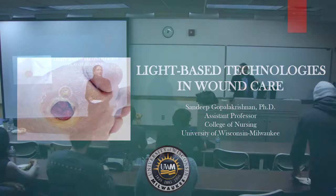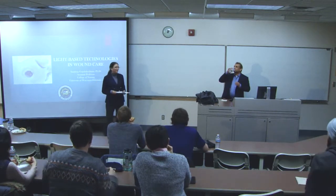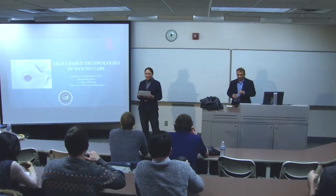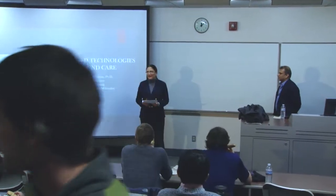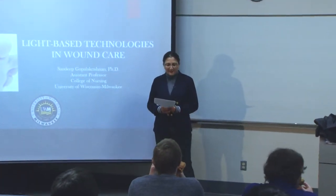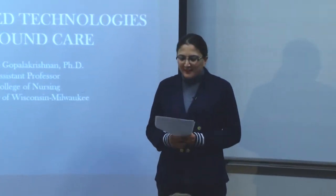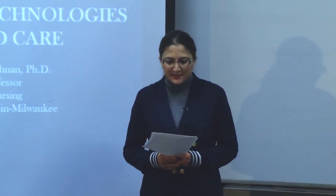Welcome everybody to our Bioengineering Seminar Series. It's my great pleasure to introduce my good friend, Dr. Sandeep Gopalakrishnan. Sandeep is an assistant professor and directs the Biobehavior Research Lab in the College of Nursing at UWM, and he's an active member of McPherson Eye Research Institute at University of Wisconsin-Madison.